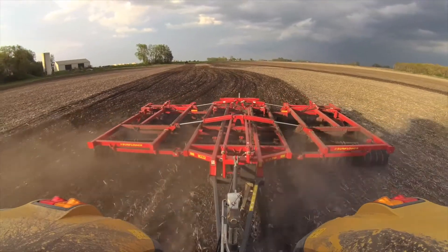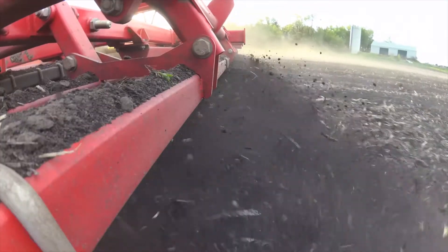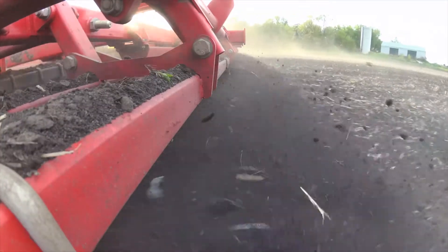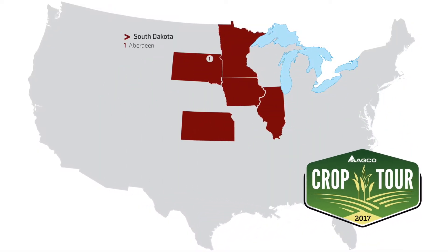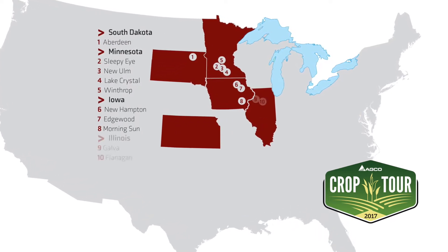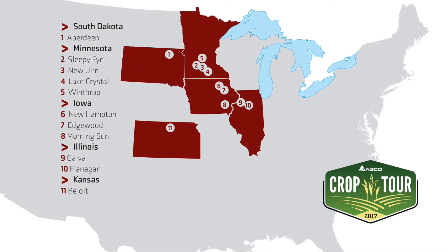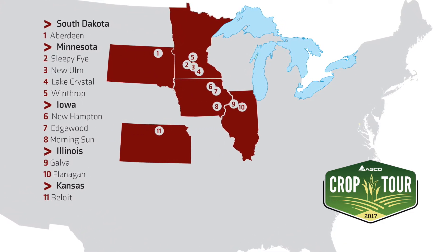Another aspect we're covering with the 2017 Crop Tour is high-speed tillage. We're using a 6830 high-speed rotary finisher for seedbed prep in applications where it's a fit. Starting in August, we'll have several Crop Tour events across the country where customers can come out, learn tips and tricks about how to verify what they're doing in the field, and also see what we're doing that may be different from what they see.